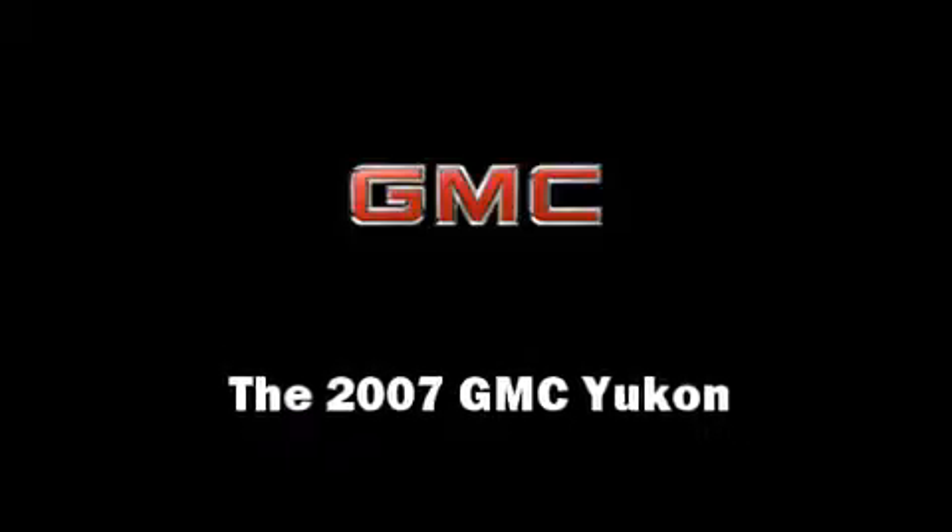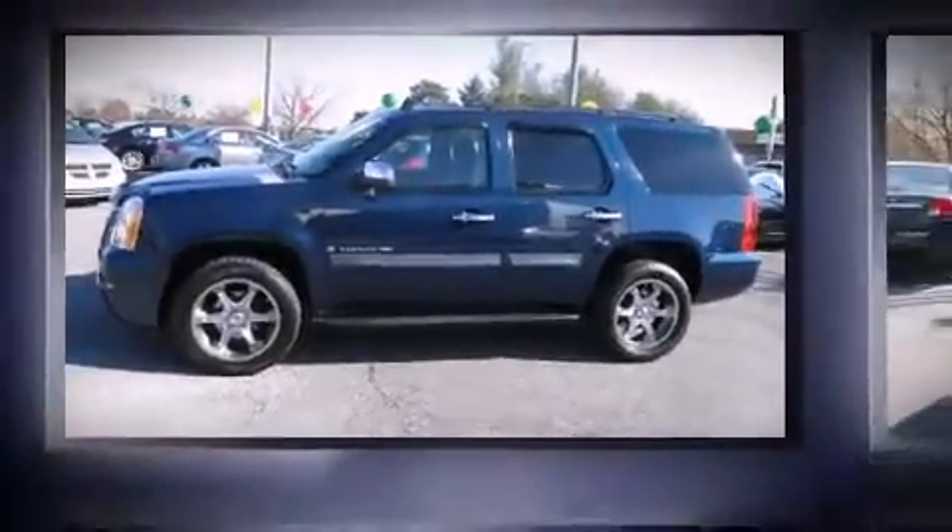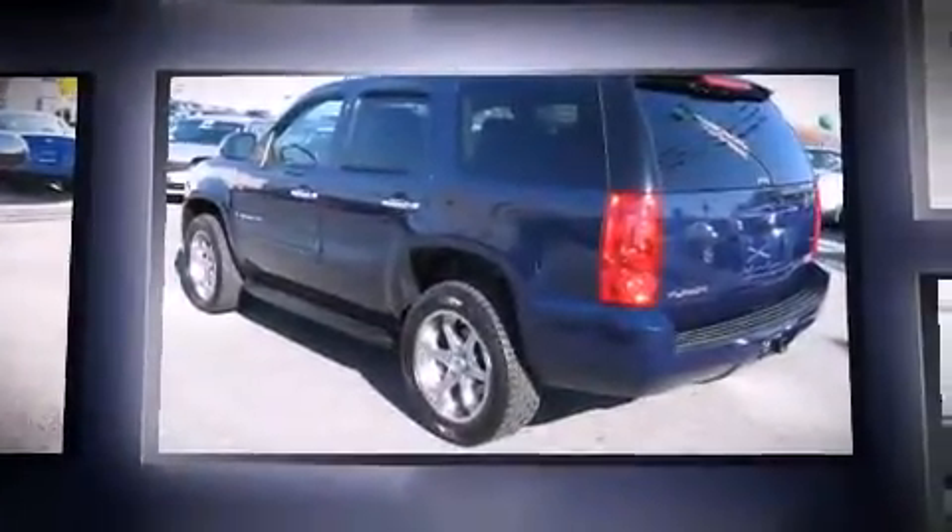Load your family into the 2007 GMC Yukon. It features an automatic transmission, four-wheel drive, and a powerful eight-cylinder engine.